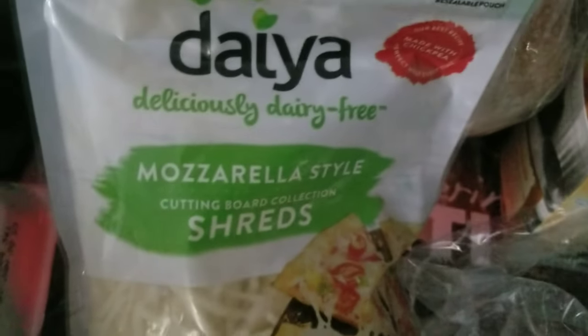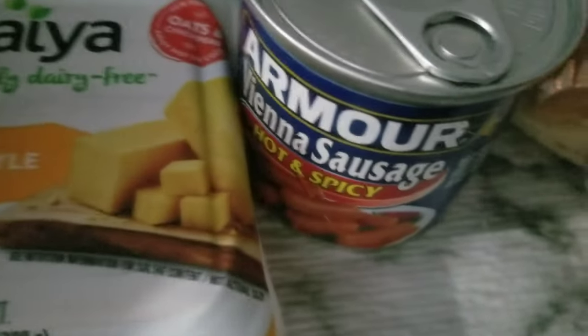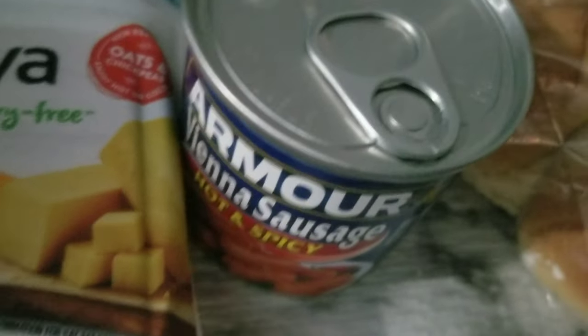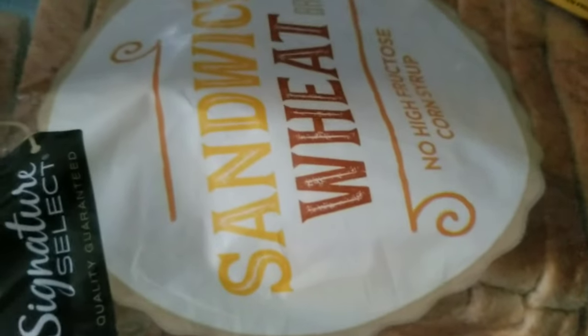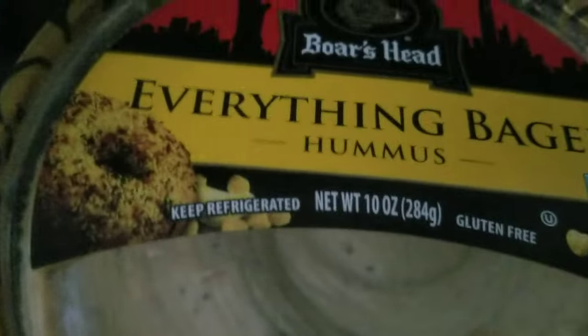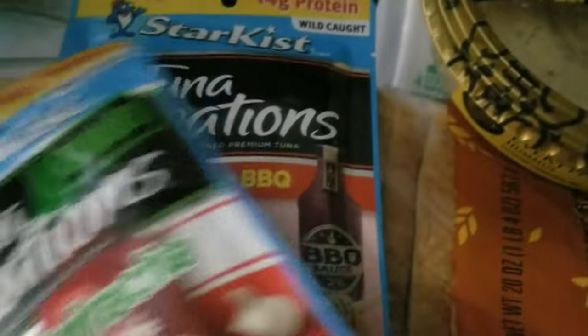I've got my Daiya mozzarella cheese — shredded mozzarella cheese for a recipe. Some of these Armour hot and spicy little sausages; I've never tried the hot and spicy. This is more Daiya non-dairy cheese — this is cheddar style block. I got my loaf of sandwich bread. I got this everything bagel flavored hummus — very appealing, the everything bagel flavor. Eggs also for the recipe. I have one piece of chicken left. And these Tuna Creations — Sriracha flavor and honey barbecue. So let's try those flavors.